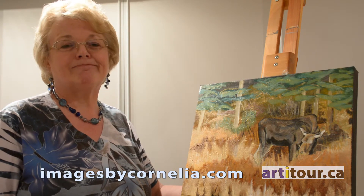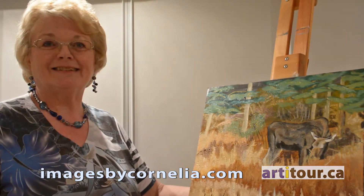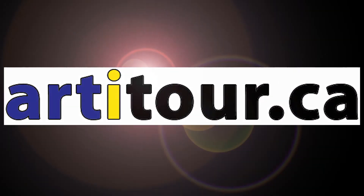Thank you, Connie. You're welcome. Thank you again to Connie Benninger of Images by Cornelia. You can now subscribe to our YouTube channel and see more videos about artitour.ca artists and their demonstrations, as well as walkthroughs of their studios and galleries. Please like us on Facebook and Twitter so you can follow us there as well. Thank you and enjoy art.